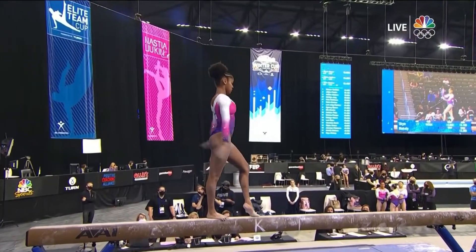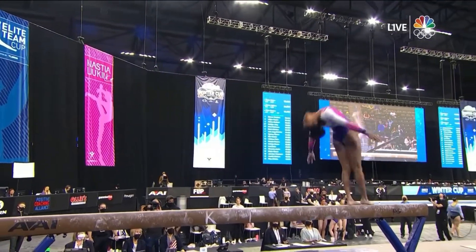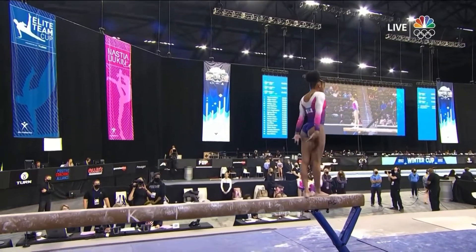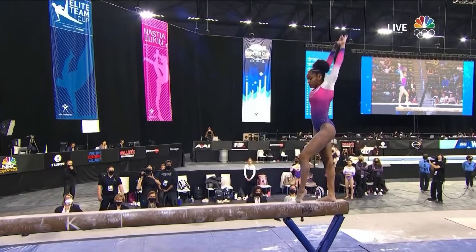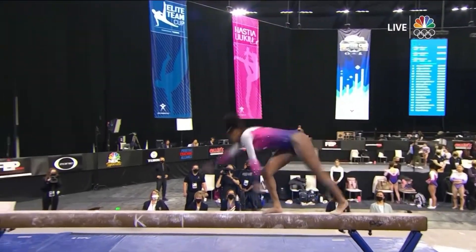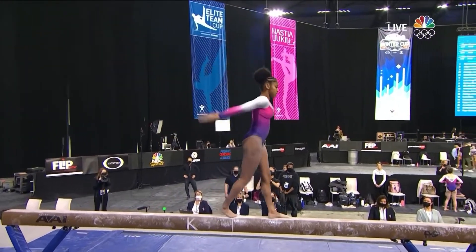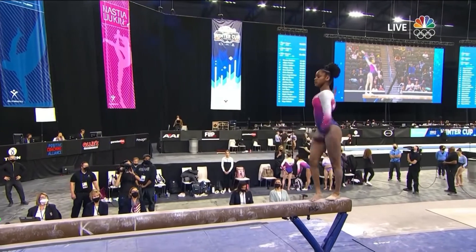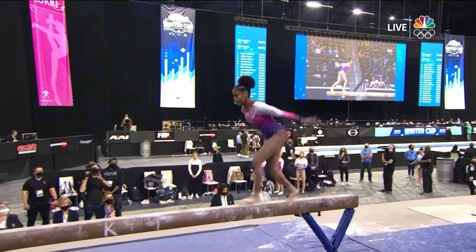She just seems like she's holding back just a little bit — kind of means she's a little nervous. Typically does a little bit bigger splits in all of her dance elements, and you can just tell every little skill has just a tiny bobble or is a little off, right up to the dismount.